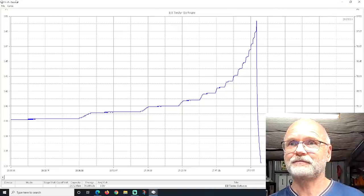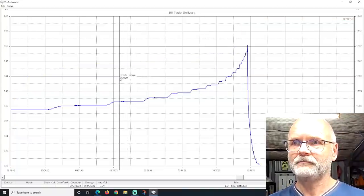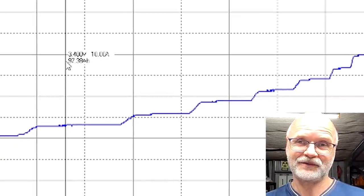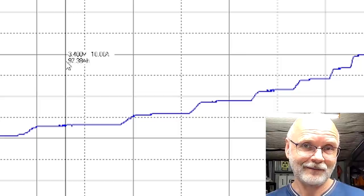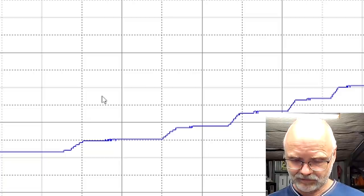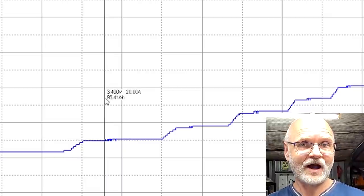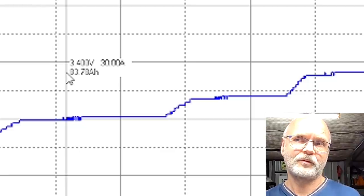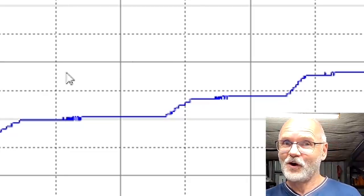How does this change if I charge with 10 amps? Looking at the 10 amp curve at 3.4 volts, we are pushing only 97 ampere hours into the battery — not 106 anymore. So there is a difference between charging at 5 amps versus 10 amps. With the 20 amp charge curve, when we hit 3.4 volts we get 95 ampere hours — one less than with 10 amps. And the 30 amp charge curve at 3.4 volts shows only 83 ampere hours. So we can see a clear trend: 83, 95, 97, 106 — the faster I charge the battery, the less capacity it will have at the same target voltage.